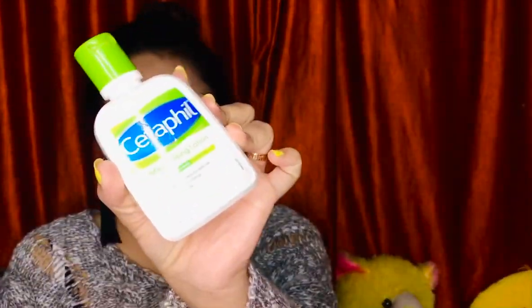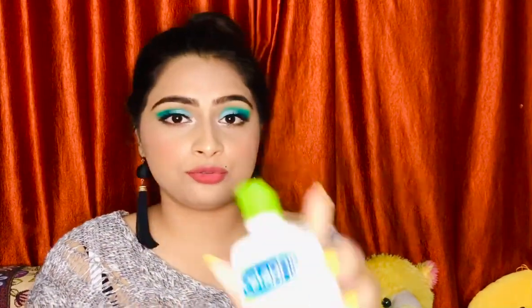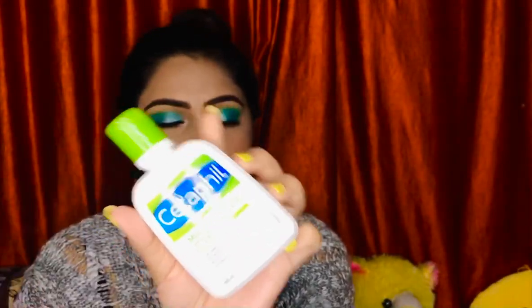Next in the list is the Cetaphil moisturizing lotion. I use Cetaphil in winters because it's a bit heavy and moisturizes your skin really well. If you have sensitive or acne-prone skin, I would really suggest this cream — it was recommended to me by my dermatologist as well and it is really, really good.